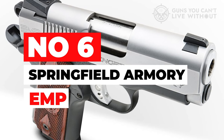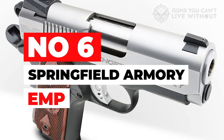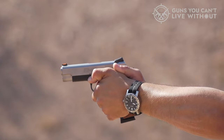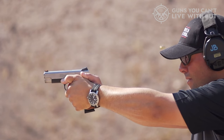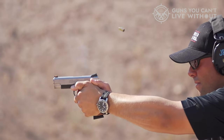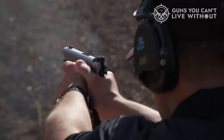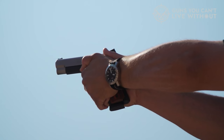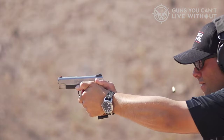Number 6: Springfield Armory EMP. Springfield Armory is known for its 1911s. The EMP was designed to give the shooter a quality, well-built gun that was reliable and concealable. Barrel lockup is very tight, fit and finish are superb, and overall tolerances are excellent. Manufacturing processes are top-notch as well.